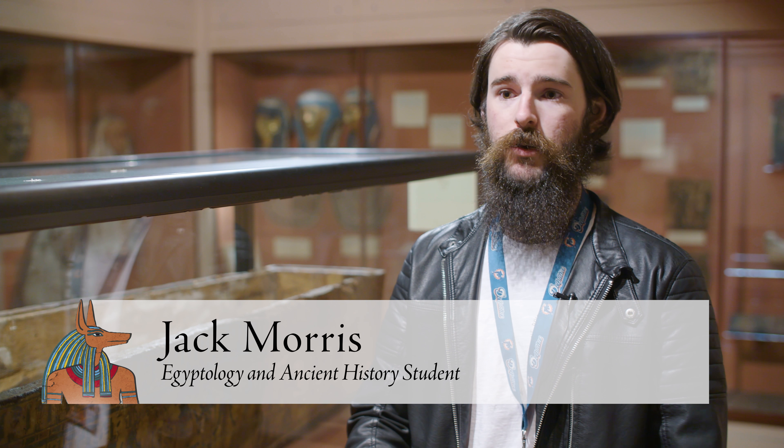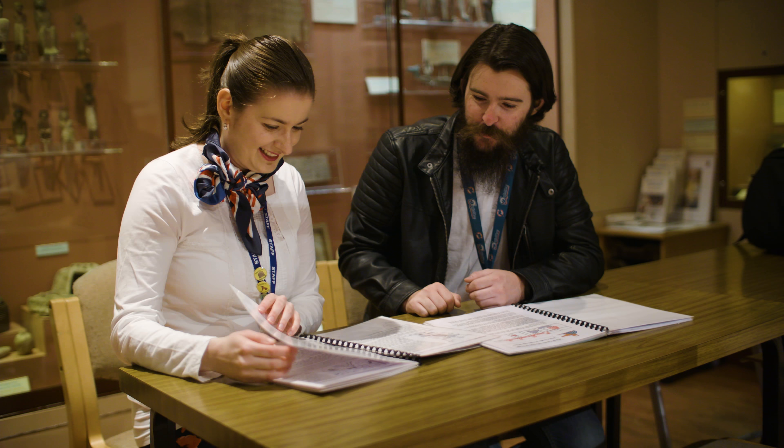The Egypt Centre is special because of the resources that the students have here. It's a collection of over 5,000 objects, which is the largest collection of Egyptian antiquities in Wales. The department works very closely with the Egypt Centre so that the students get the opportunity to focus specifically on the objects that we have here.